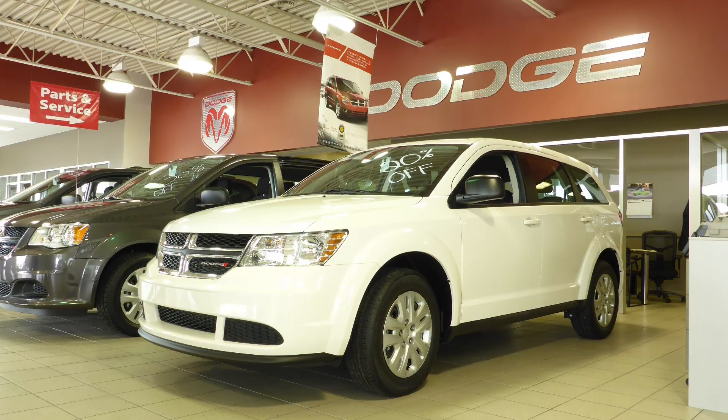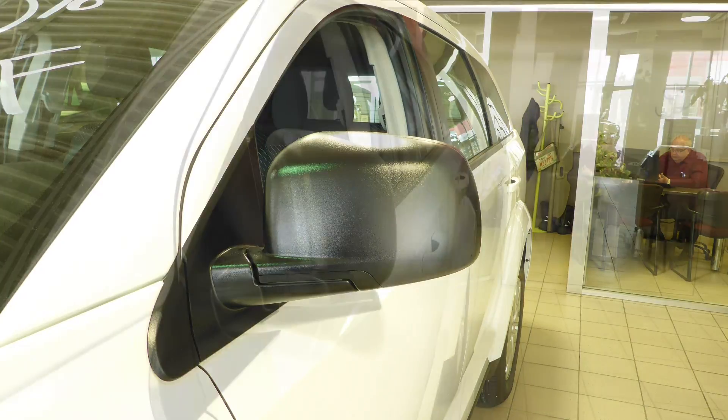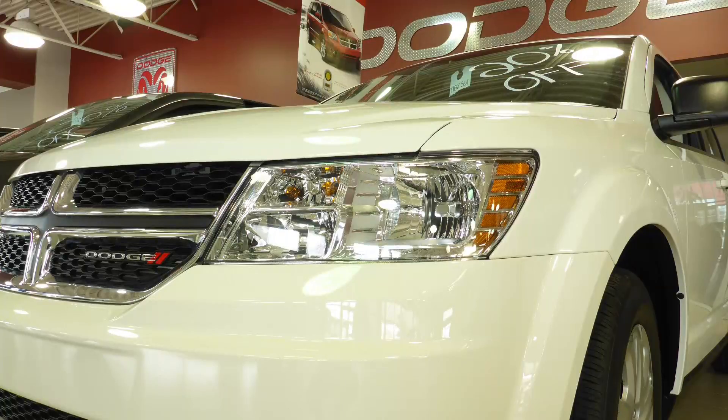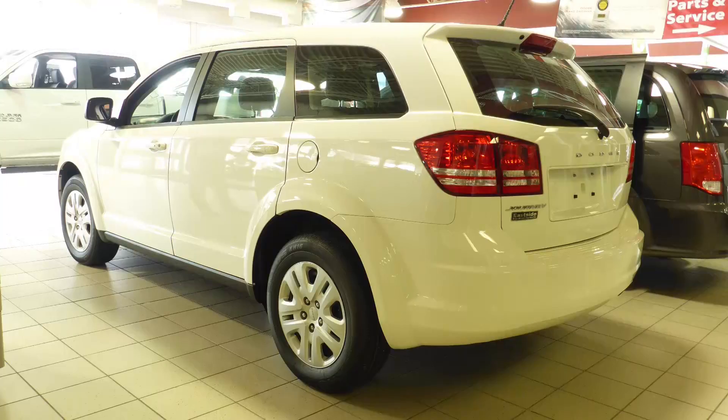This 2016 Dodge Journey CVP comes equipped with a 2.4L engine and automatic transmission, power-heated manual folding side mirrors, halogen headlamps, 16-inch aluminum wheels, and a white exterior.